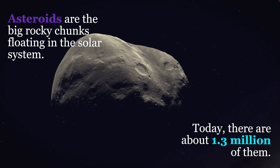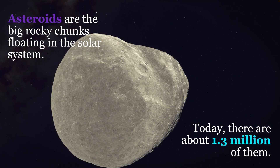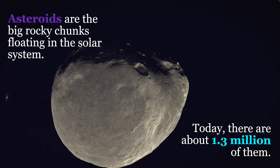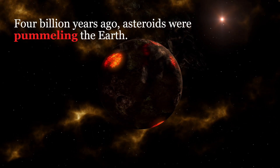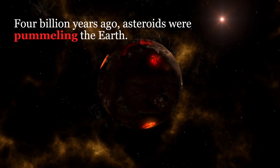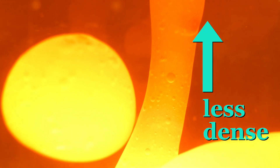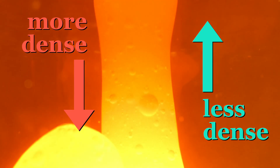Asteroids are the big, rocky chunks floating in the solar system. Today, there are about 1.3 million of them. Four billion years ago, asteroids were pummeling the Earth, and asteroids are made up of a lot more iridium than we find in Earth's crust. At that time, the Earth didn't even have a solid surface yet, so things that are less dense floated to the top, and things that are more dense, like iridium, sunk to the bottom — to the core.